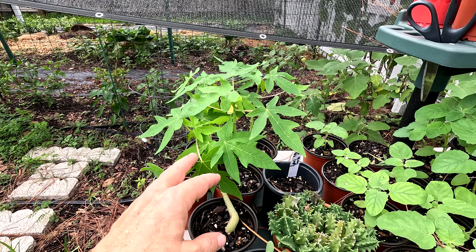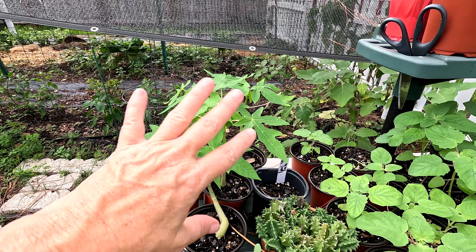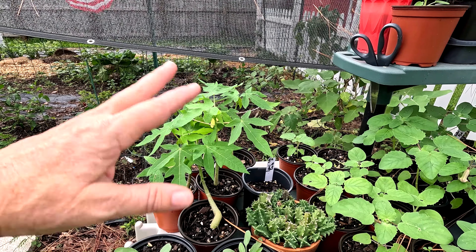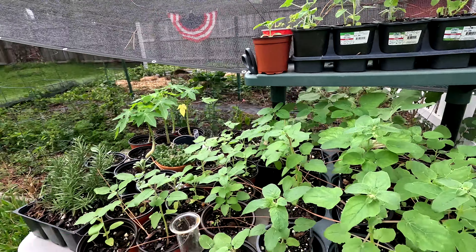I did lose one of the African foxgloves, but I'm going to find a home for the others soon. The papayas - these are the ones that are going to go over by the pool to hopefully block my neighbor's window. I do like those neighbors but we'd all appreciate some privacy while we're in the pool.